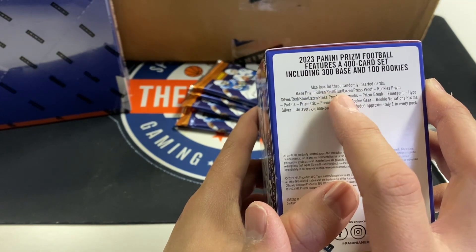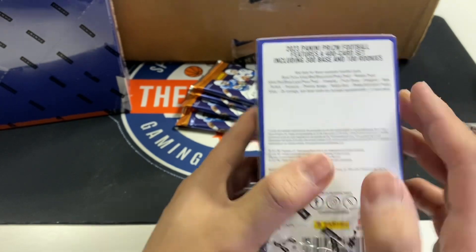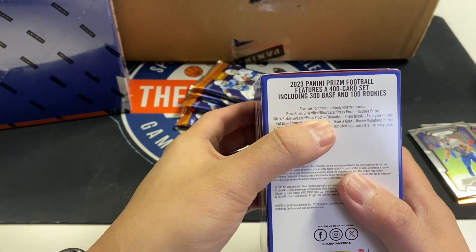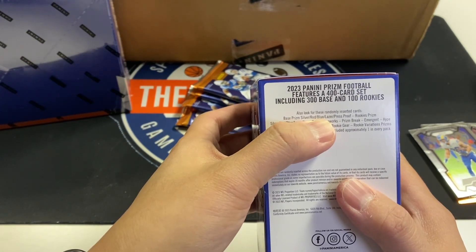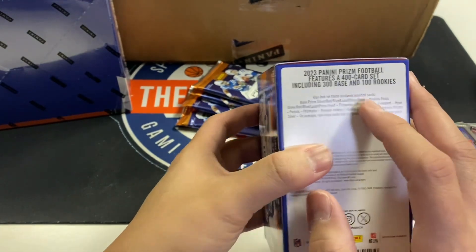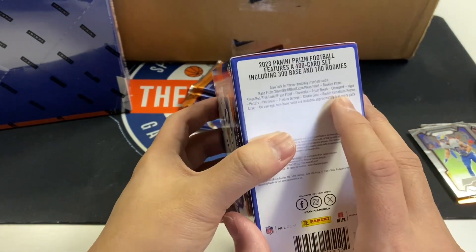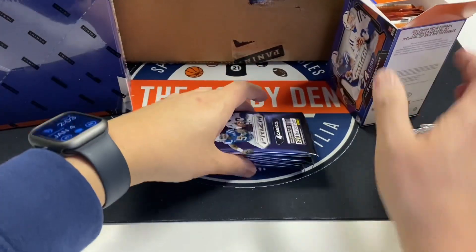So if you pull a red or blue of any of the big names — say you pull a red Stroud — I bet that's a $2,000 card, maybe $1,500. And a dark blue Richardson? I bet that's going to be a $5,000 card. The press proofs are pretty much case hits too. It looks kind of generic — I don't really care for them. And then the variations — hopefully we can pull a couple and see how the odds are.